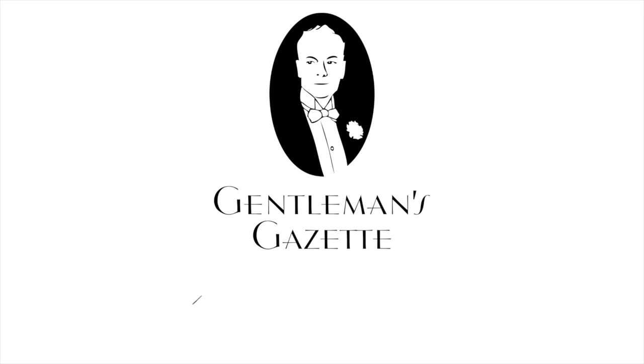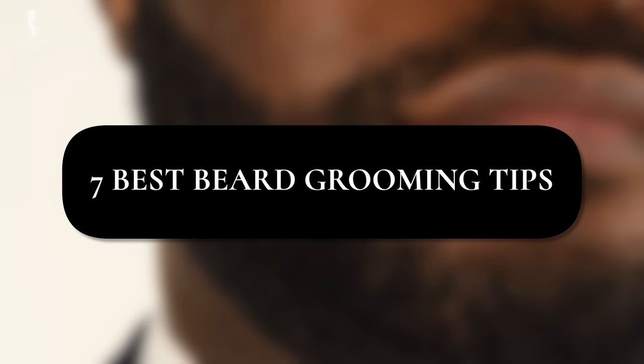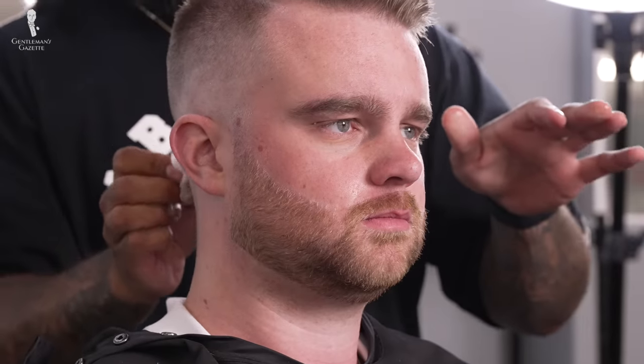Welcome back to the Gentleman's Gazette. In today's video, you'll learn about seven of our best beard grooming tips to make sure your beard is always looking its best. Beards have enjoyed a resurgence of popularity as of late and are being worn by gentlemen who favor all varieties of dressing styles, including our beloved classic style.